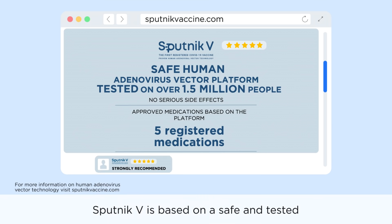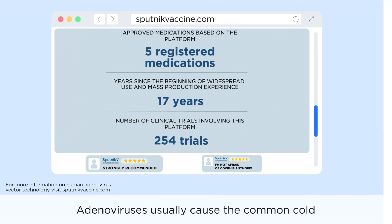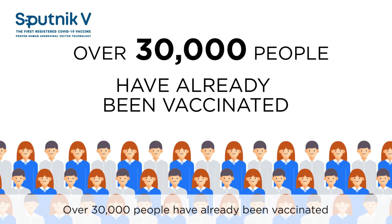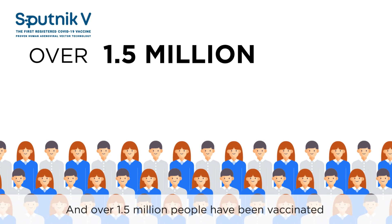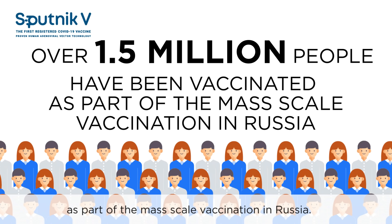Sputnik V is based on a safe and tested human adenovirus vector platform. Adenoviruses usually cause the common cold and have been around for thousands of years. Over 30,000 people have already been vaccinated as part of a large post-registration multinational phase 3 clinical trial, and over 1.5 million people have been vaccinated as part of the mass-scale vaccination in Russia.